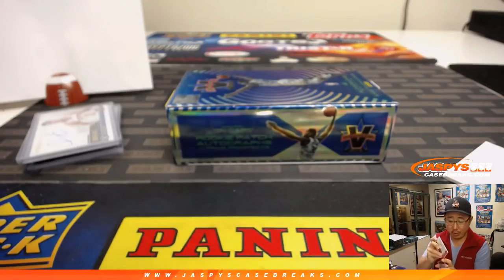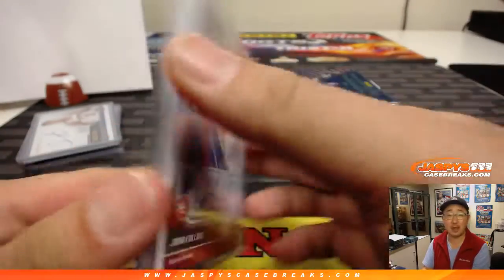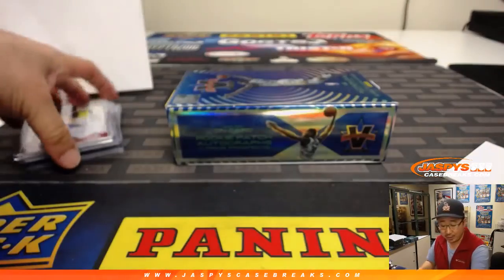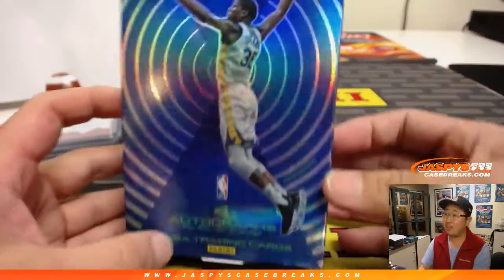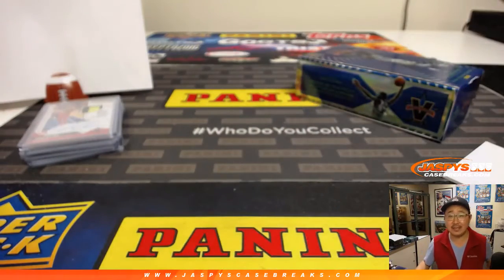There you have it, ladies and gentlemen. That was a quick one-box break of 17-18 Panini Vanguard Basketball — random number block break number seven. We've got another one in the store that we can do on Monday if it fills for the night. Thanks everybody. Joe for jazpyscasebreaks.com — we'll see you for the next one.